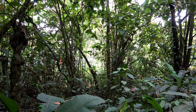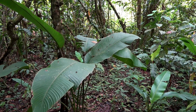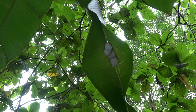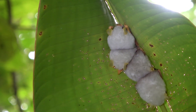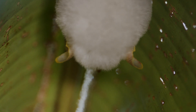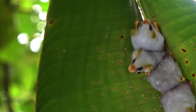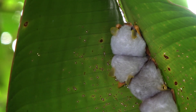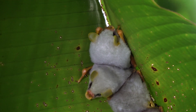One has to check many, many leaves before finding another white tent bat condominium. Groups vary from two to eight individuals, of mixed sexes, except for females that are nursing pups, at which time the males take off.